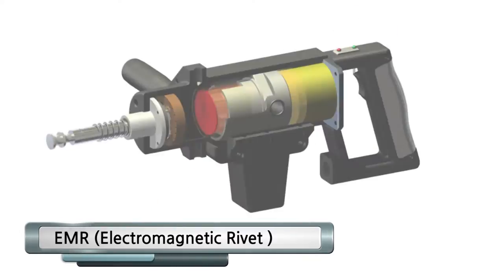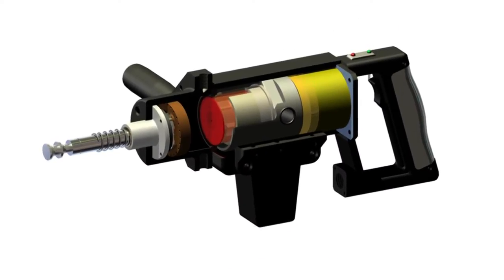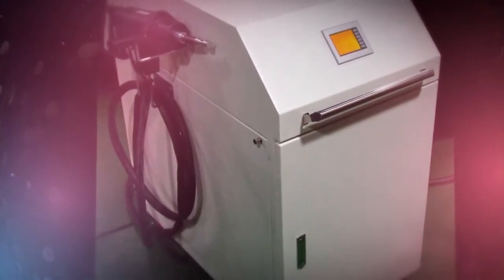EMR Electromagnetic Rivet — EMR is a portable riveting machine used for the production and assembly of airplane parts. It has an electromagnetic system which uses the repulsive force of an eddy current.